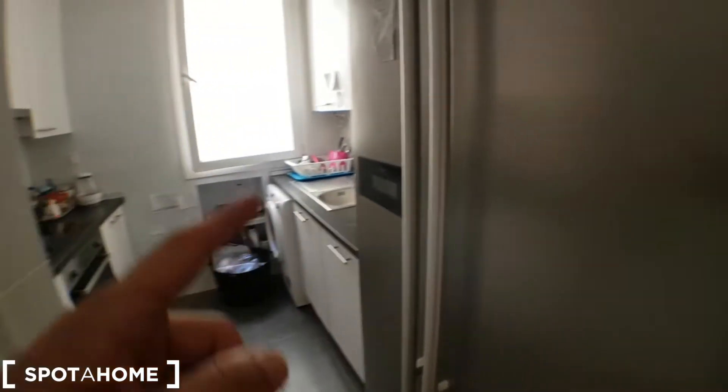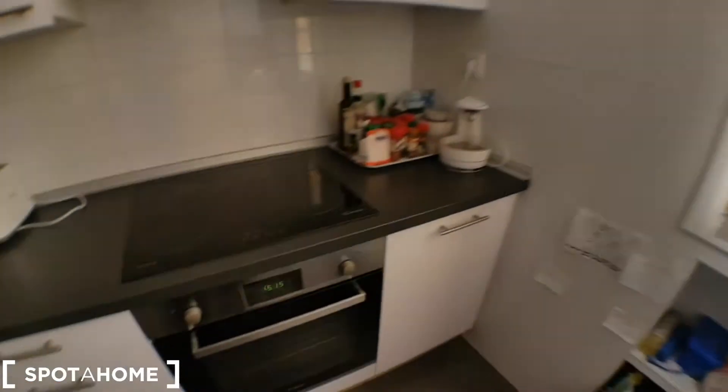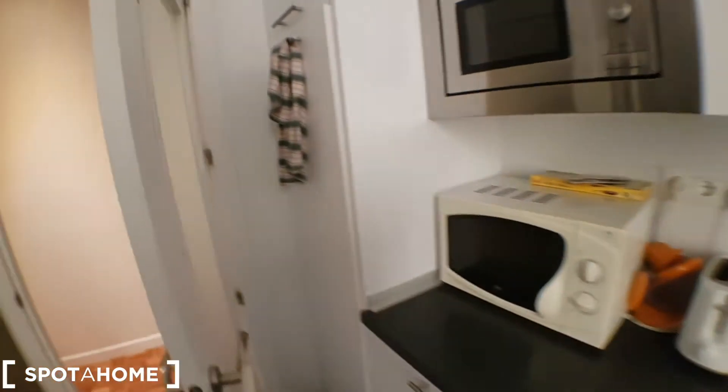We've got the kitchen right here. We've got the fridge, the sink, a washing machine, an oven, burners, a toaster, and microwave. There's more than one microwave in case you want to share.